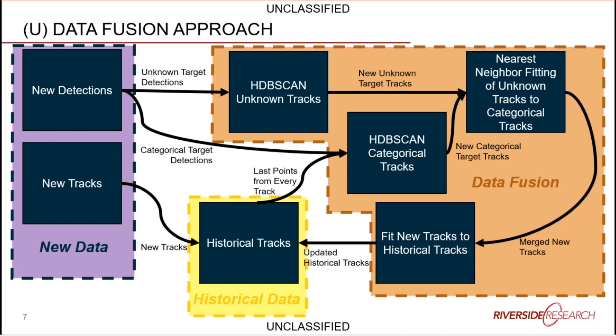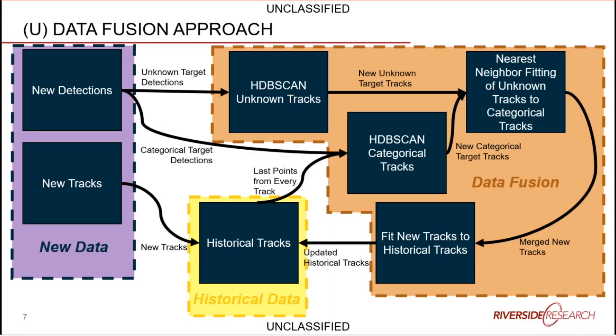We split the data by category to keep it as sparse as possible so the data fusion process can fuse data as accurately as possible. After fusing unknown and categorical tracks separately, the algorithm tries to best-fit unknown tracks to categorical tracks using a nearest-neighbor approach. New mini-tracks from recent data are then compared against historical tracks in the database to either append to existing tracks or create new ones. This process repeats continuously as long as data keeps arriving.